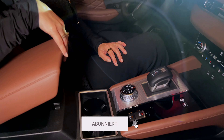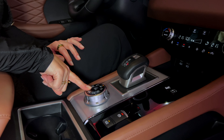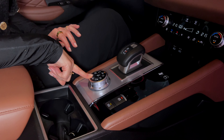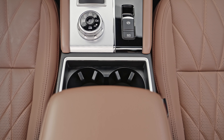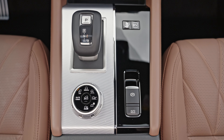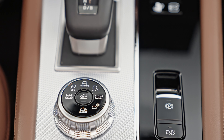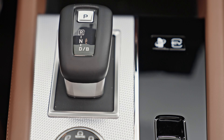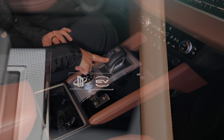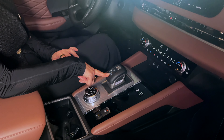An der Mittelkonsole haben wir Verstaumöglichkeit unter der Armlehne, zwei Cupholden und einen großen Drehregler für die Fahrmodi. Denn wir haben zwei Elektromotoren, die den Super All-Wheel-Control-Drive möglich machen. Das heißt, wir haben bis zu sieben Fahrmodi: Matsch, Gravel, Schnee — also alles, was ein Outlander können sollte. Darüber ist der Gangwahlhebel, mit dem man auch die Rekuperation einstellen kann. Das Fahrzeug hat drei Funktionen: rein elektrisch fahren, im Hybrid fahren oder den Akku aufladen bzw. halten.